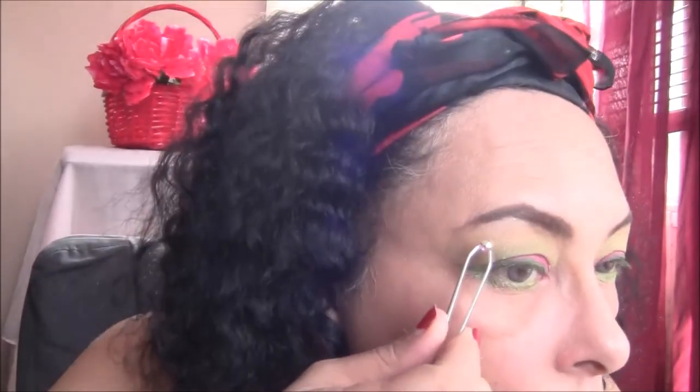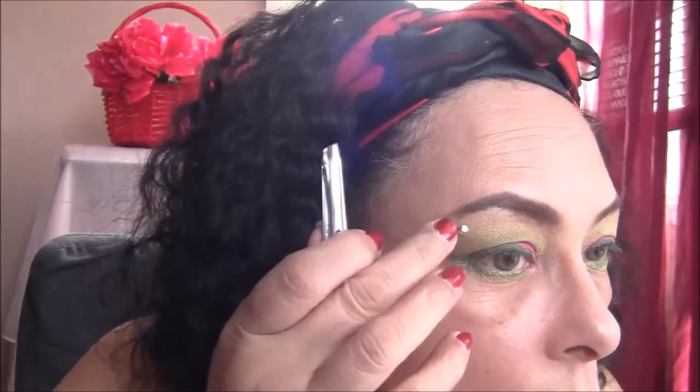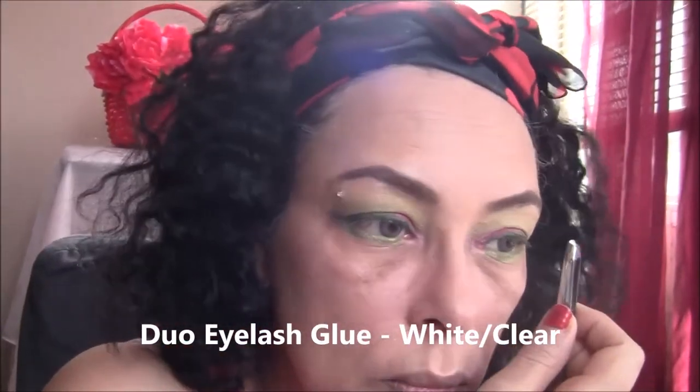Now I'm going to use my Duo Glue and place some crystals over my eyes. It's not really as hard as it looks. If you use the squeeze glue it's a little more difficult, but if you use the clear glue with the brush — there's a Duo White Clear Glue — you brush it onto the back of the crystal and it's much easier to apply.